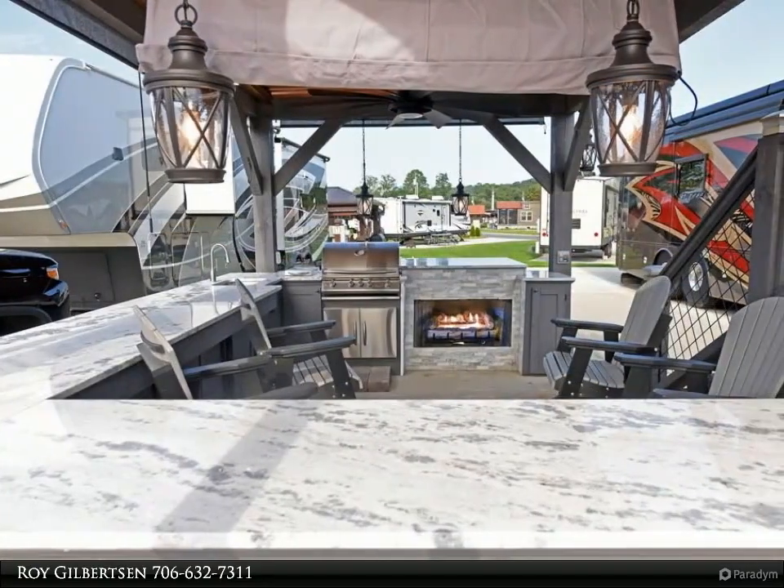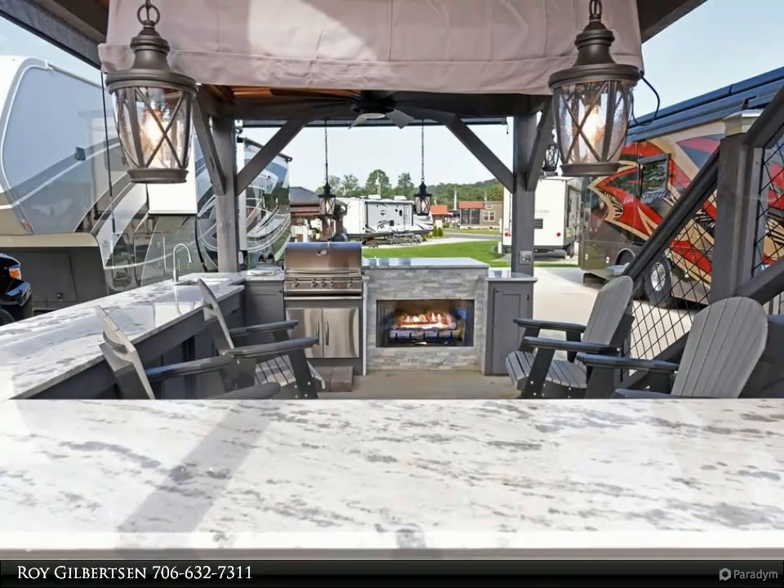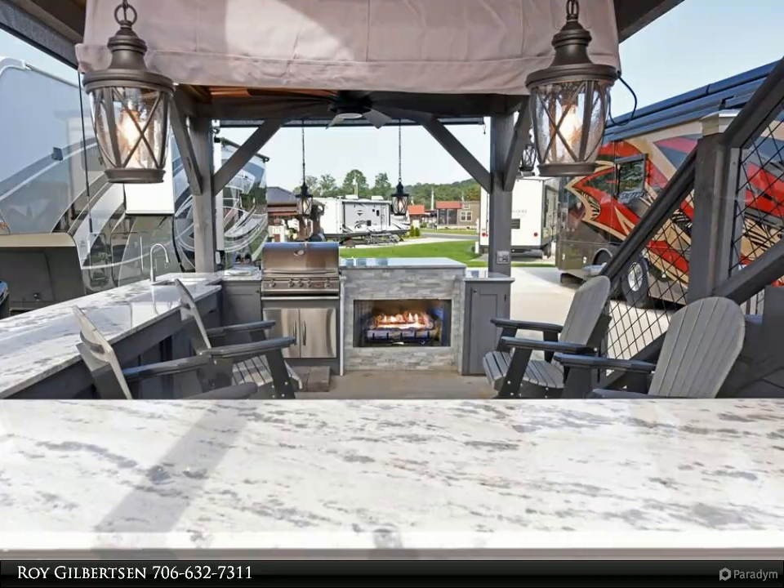Make this lot even more special with the abundance of space for a shed, workshop, or a private gazebo and hot tub area.